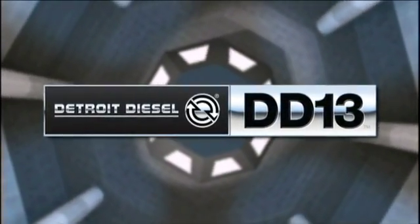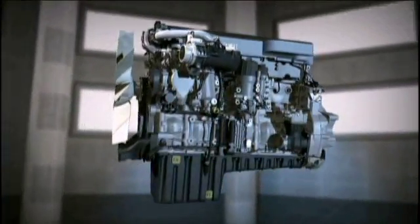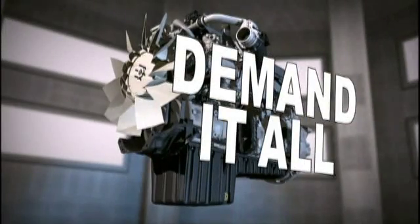The DD13 from Detroit Diesel is built to improve your bottom line by providing fuel economy, serviceability, and performance. You can demand it all from the DD13.